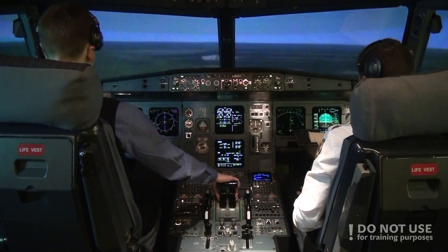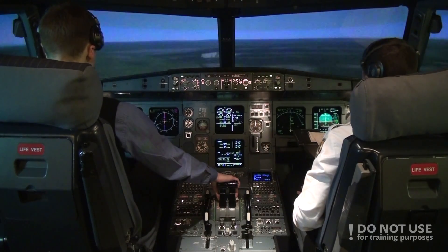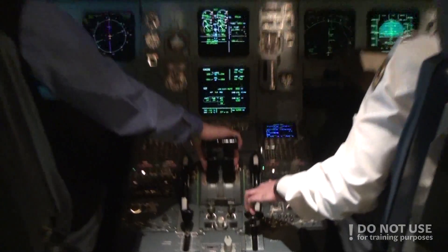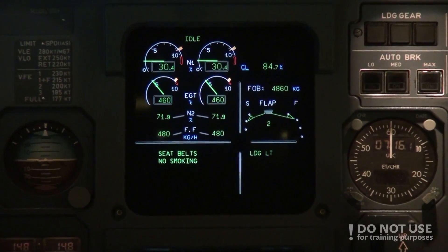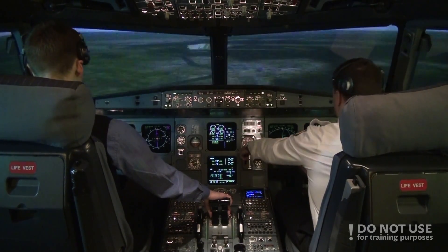Very good. Okay, flaps 2, speed check. Flaps 2 set. And gear down, gear down.